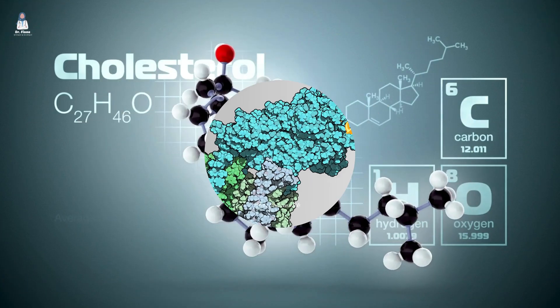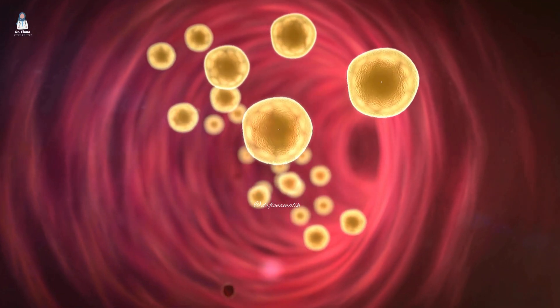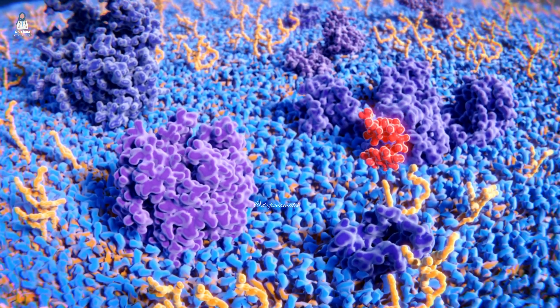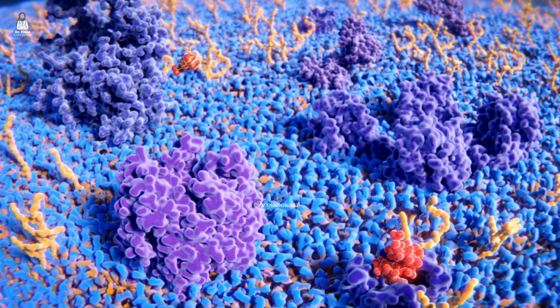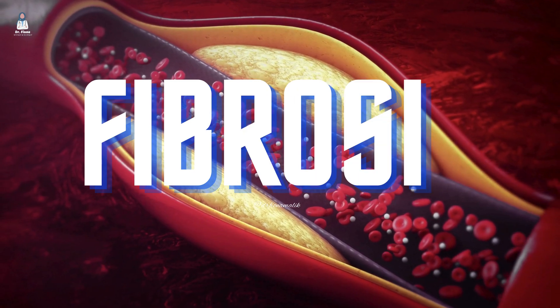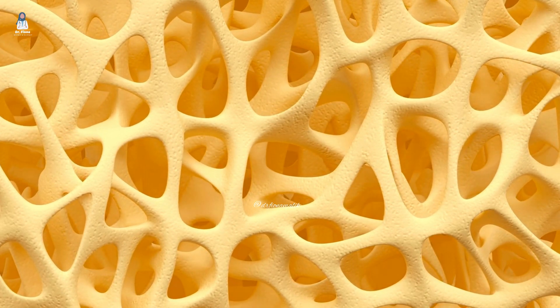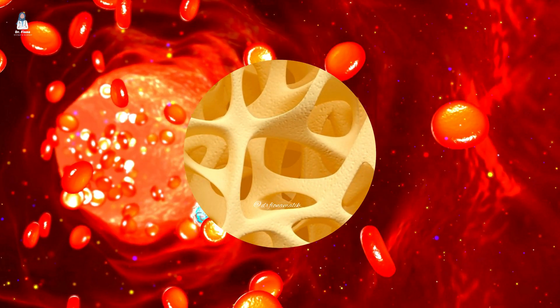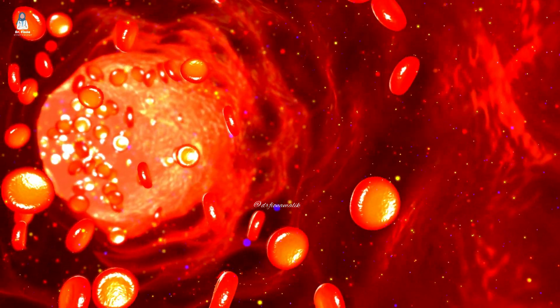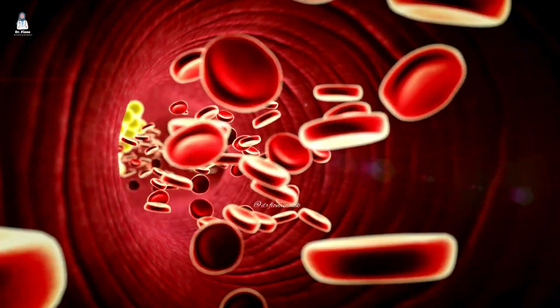Cholesterol is a lipid molecule essential for various bodily functions, but detrimental in excess within arterial walls. Fibrous proteins contribute to the structural integrity of the plaque, leading to fibrosis. And calcium is a mineral deposit that hardens the plaque over time — a process known as calcification. These three elements collectively form a band-aid within arteries in response to inflammation or injury.